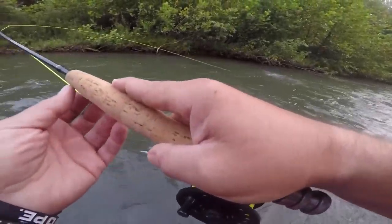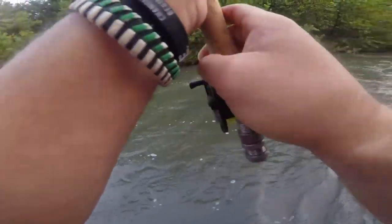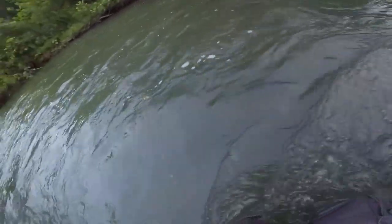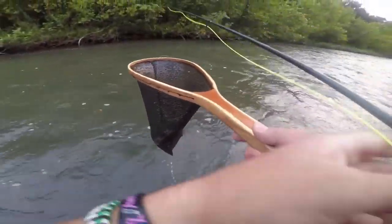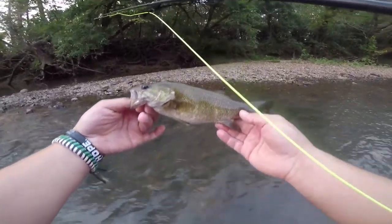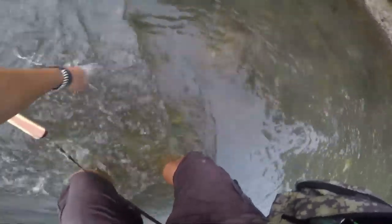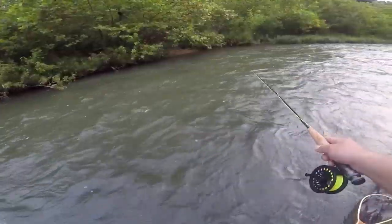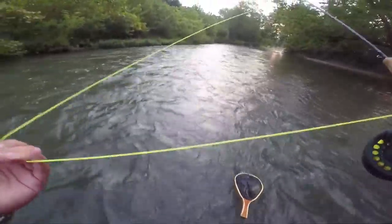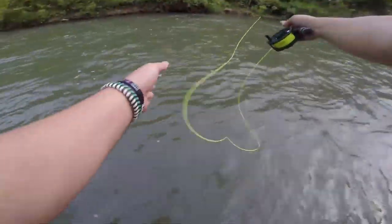Son of a... that's deep. Oh, that looked like I had a bite. Oh shit! Yes! Little guy. Got him, got him! Heck yeah — I mean it's not a monster, you know what I'm saying. Let him go. That was awesome, let's get another!